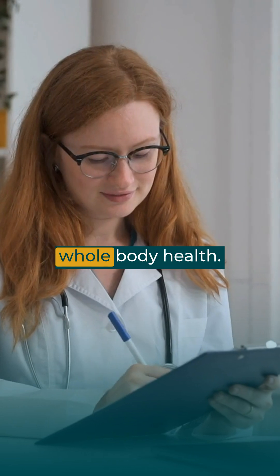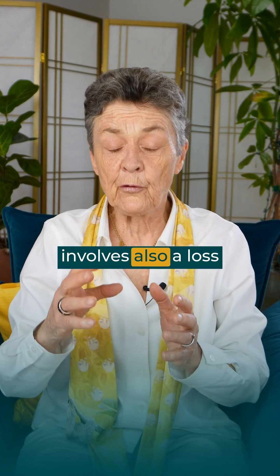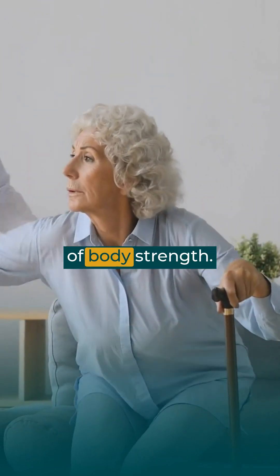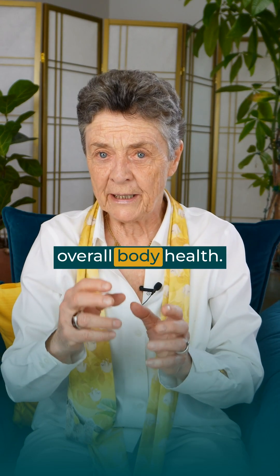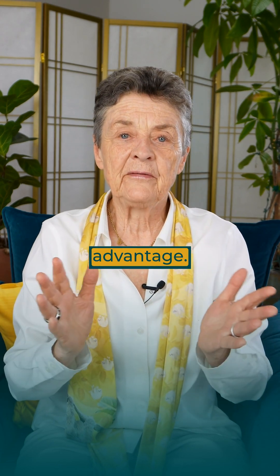And third, of course, look at your whole body health. Generally, severe osteoporosis involves also a loss of muscle and a loss of body strength. Pay attention to your overall body health. If you're losing muscle, you're likely losing bone. Take every advantage.